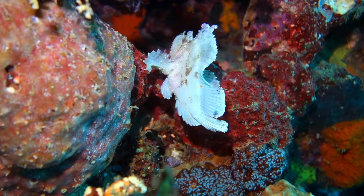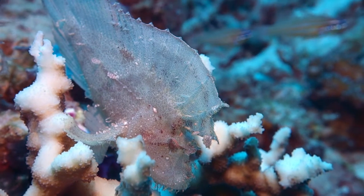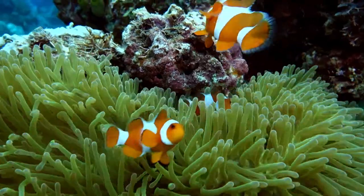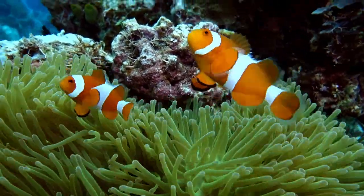Within its coral reef system, more than 260 unique types of soft and hard coral provide a biodiversity that encompasses over 1,000 different species of mammals and tropical fish.